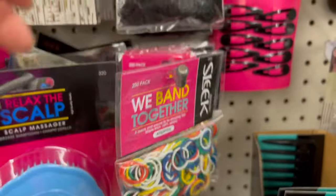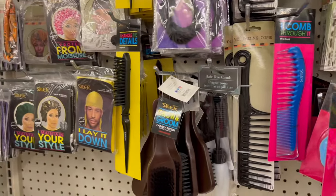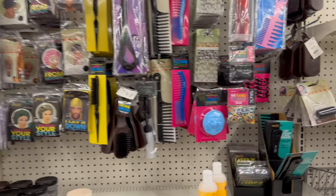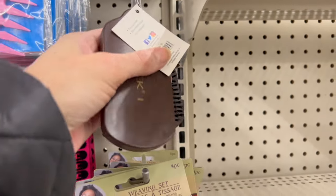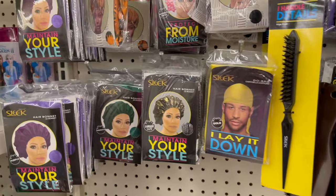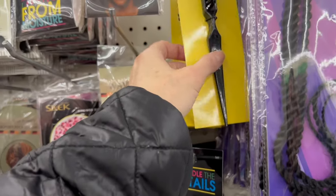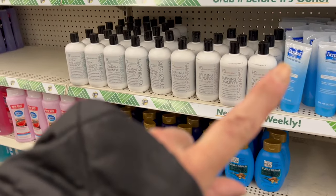We also have multi-color hair bands, all black hair bands, and rubber bands. We have a nice variety of products from the Sleek brand — picks, combs, and brushes that might be good for waves. We also have a variety of bonnets and do-rags. They're not the best, but they're definitely something if you need something quick and in a hurry.